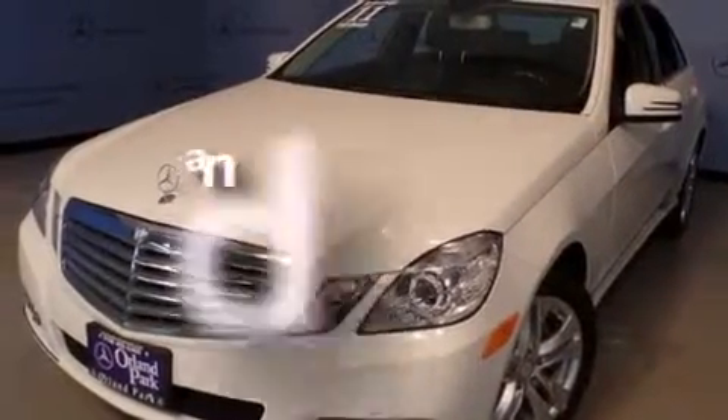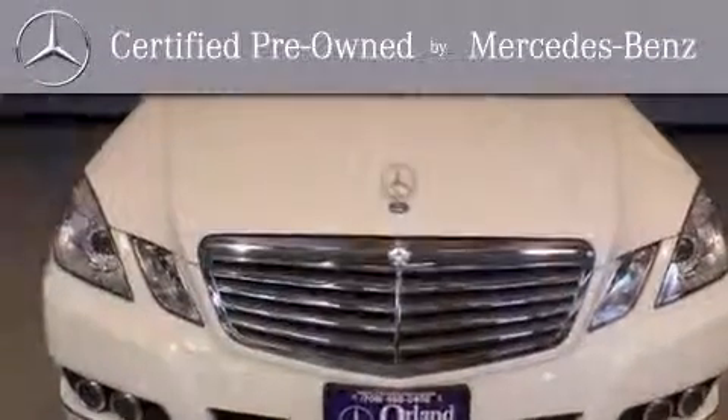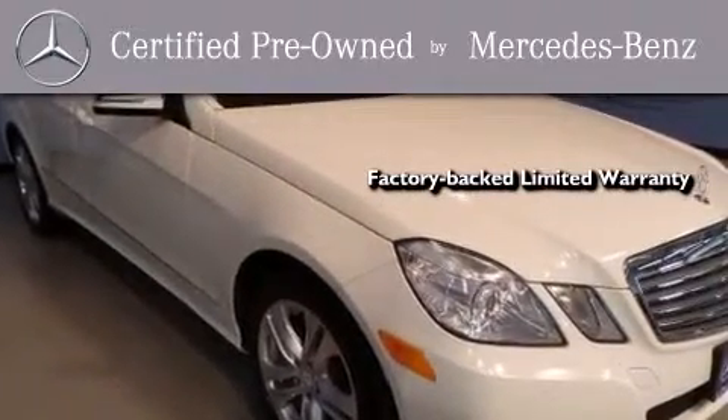And this vehicle has fewer than 19,000 miles on the odometer. This certified Mercedes-Benz isn't your typical used car. It comes with a one-year, factory-backed, limited warranty with no deductible,